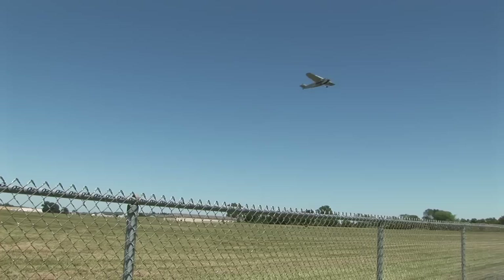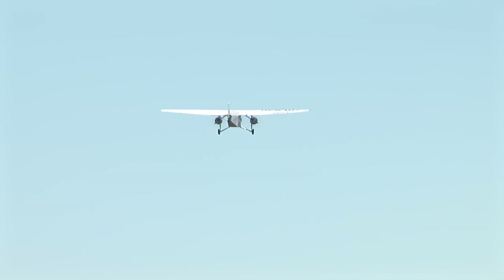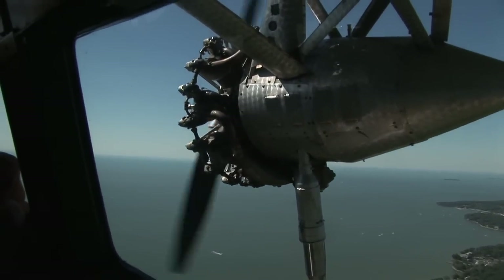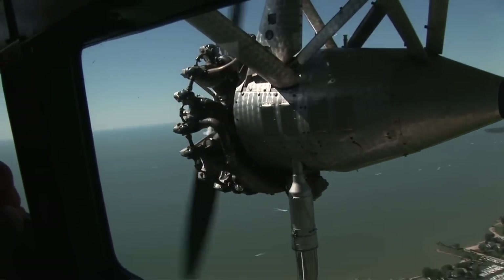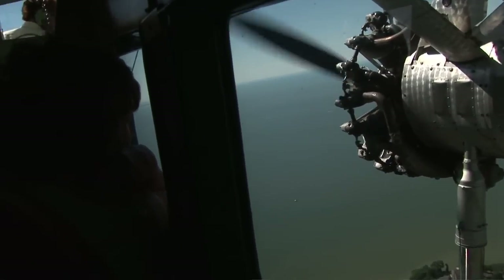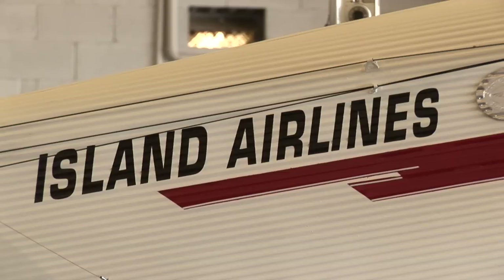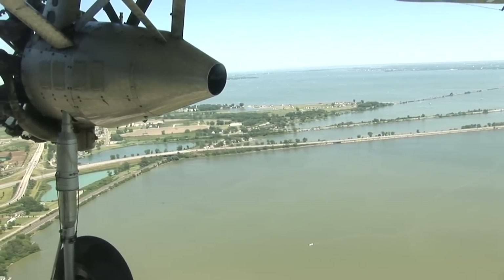The rumble of three mighty engines is unmistakable as the Ford Trimotor, known by its enthusiasts as the Tin Goose, flies overhead. The sound induces nostalgia for many longtime Port Clinton residents. There's a lot of history of the Trimotor at this airport, flying over to the islands. People recognize the distinct sound of it. We feel there's real heritage here at the airport. The Tin Goose once had a home here in Port Clinton at Island Airlines.